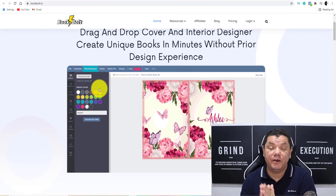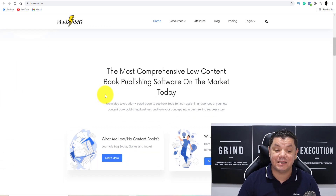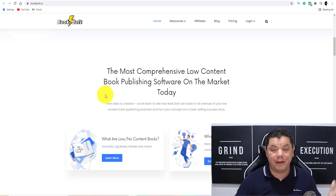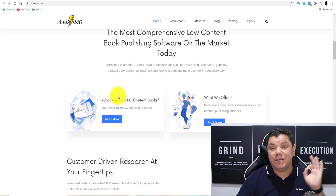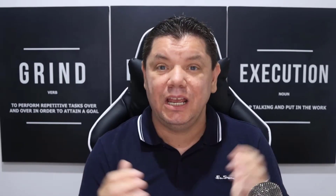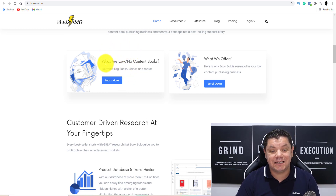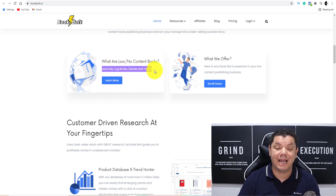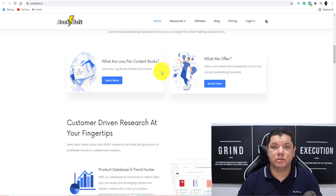The software is very simple to use and anybody can do this. People are coming over here and creating these very simple journals, notepads, etc. and selling them, and the best part is this is passive income. I'm going to show you where you can sell this to get repetitive sales. This is basically a print-on-demand site for journals, notebooks, etc., and you can imagine how much people need this type of stuff — journals, logbooks, diaries and more, and you can even do colouring books with this.